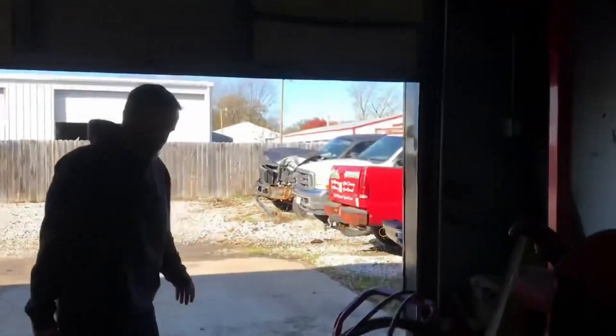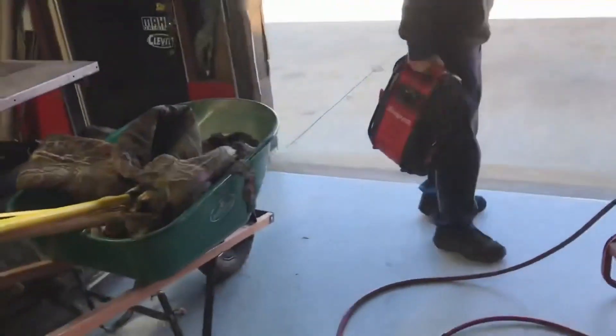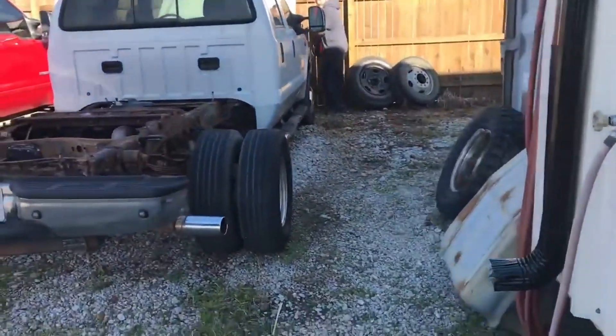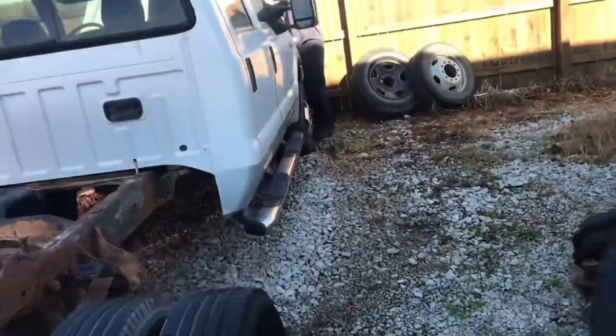It wasn't the transfer case like we thought — maybe a chain in the transfer case — but it had no park. The drive shaft got lost, I guess, when the driver brought it in. The bed was demolished; the whole truck was pretty much beat up. We got quite a bit of time on this truck.